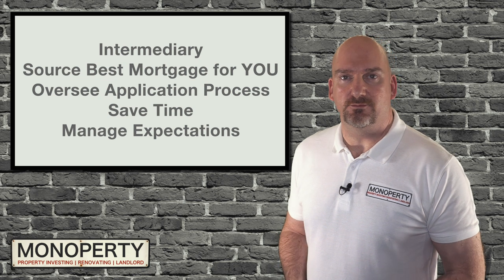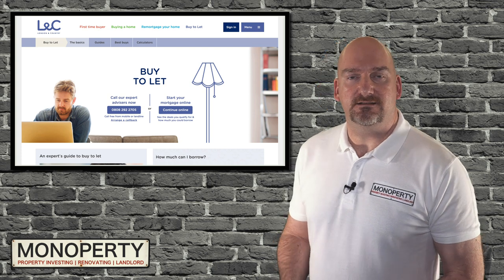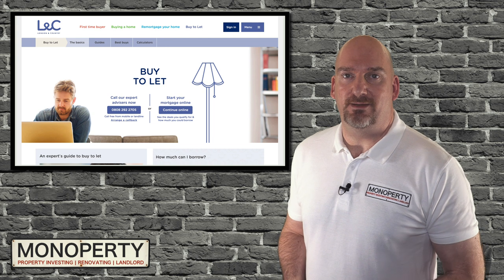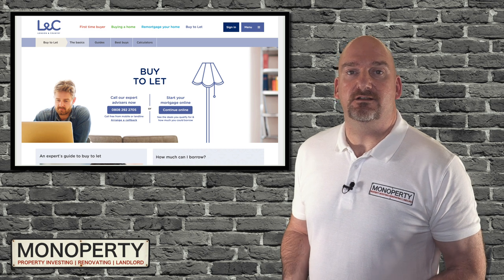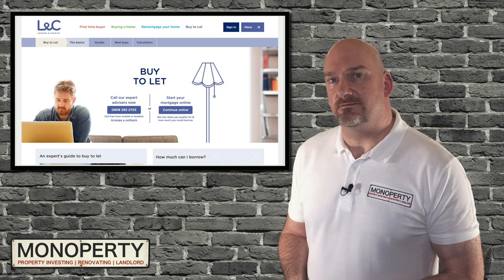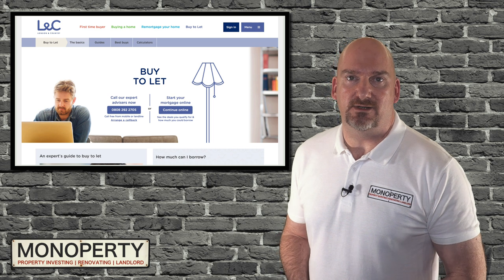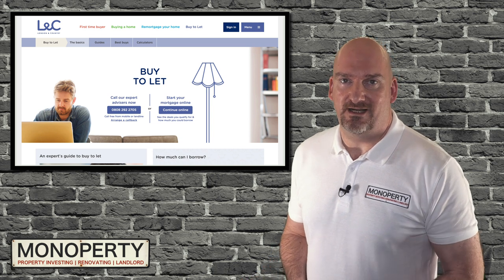I recently refinanced one of my properties and used alandc.co.uk. They have a department that specifically deals with buy-to-let mortgages and they provided a fantastic service. It didn't cost me anything from my own pocket — they would have received a commission on the arrangement or product fee, or a commission based on the percentage of the loan amount, but I didn't pay anything directly. The interest rate I received was much better than the one I had before, and the arrangement fee was comparable to other lenders I'd used in the past. They also connected me with a solicitor to handle the transaction, who were also free.